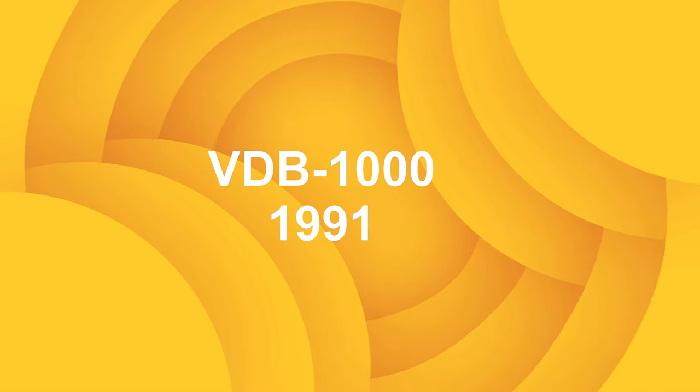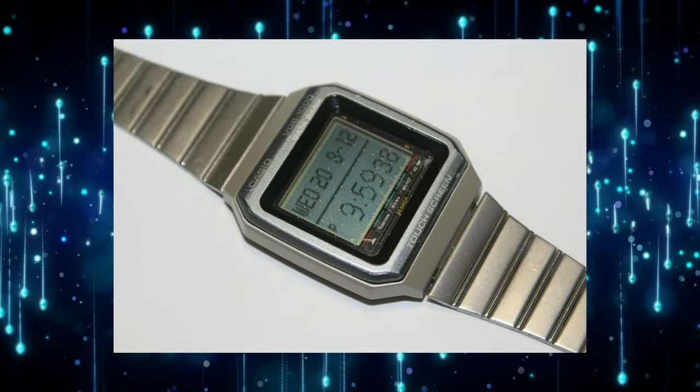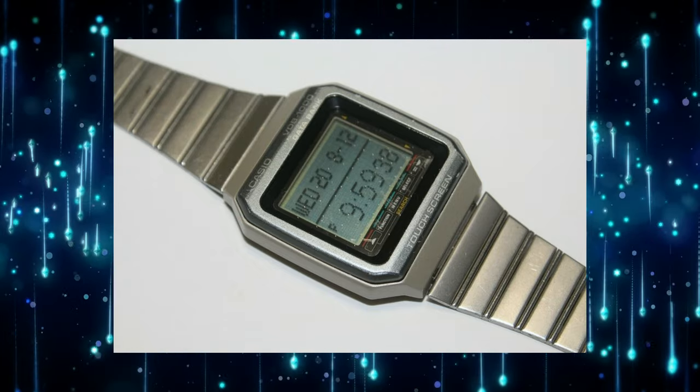VDB1000 — a touchscreen watch from 1991. It included features like a phone book, organizer, calculator, and notepad.